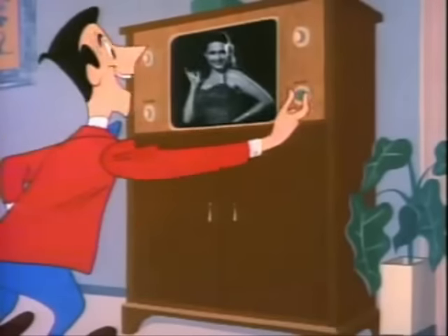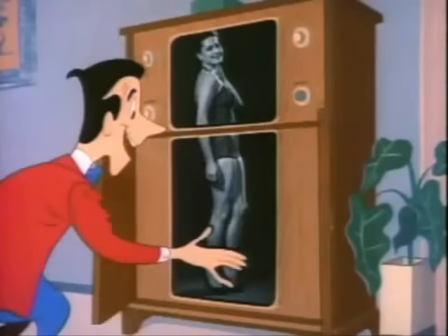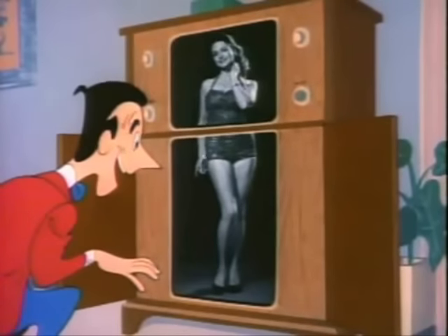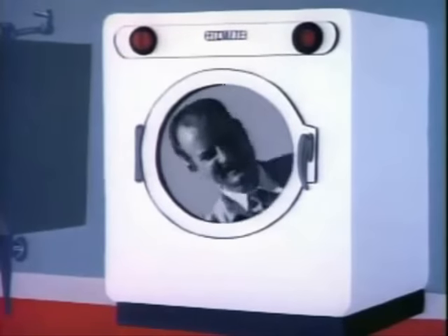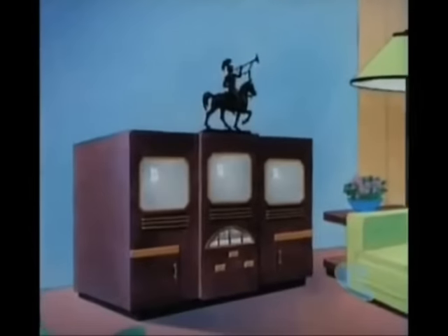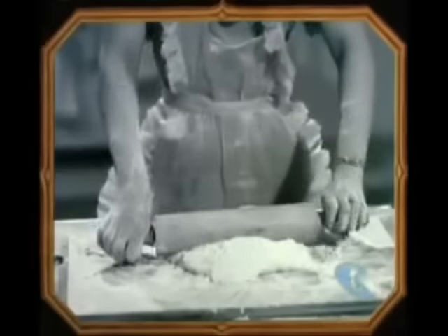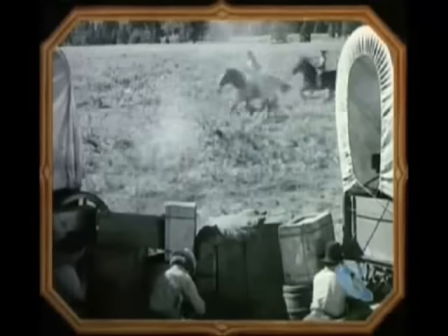This little model should prove popular — it allows you to see all of the pictures. Watch while you watch, Margaret. This latest television set features a screen for each member of the family. For the housewife. For the kiddies. And for the tired businessman.